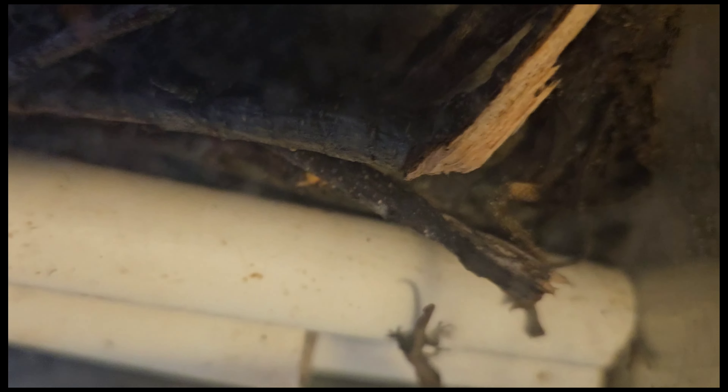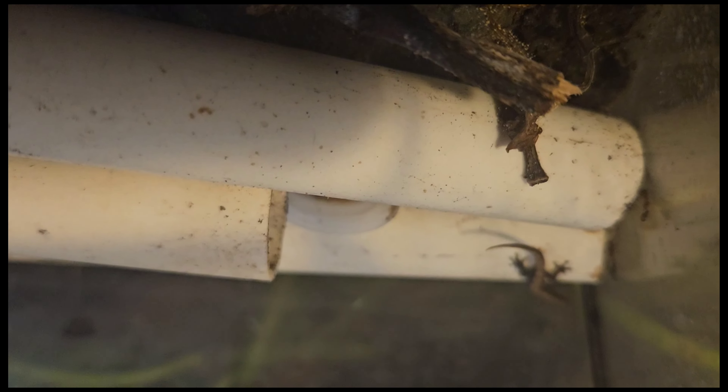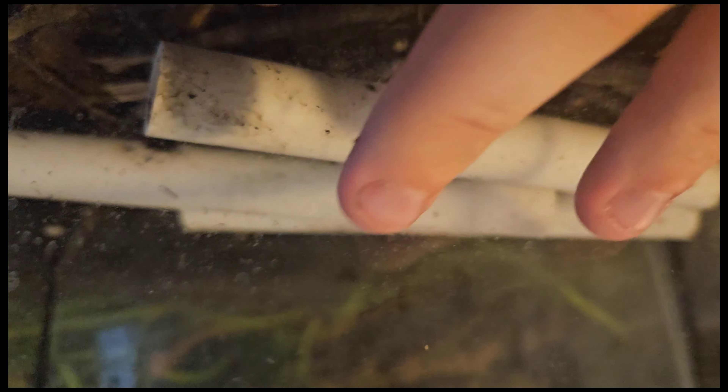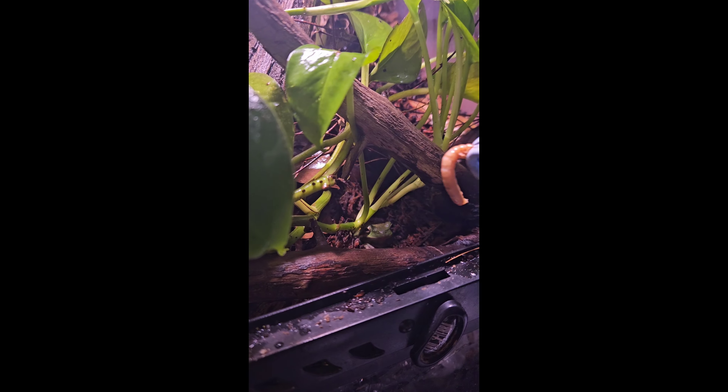Little baby morning gecko — being quiet so I don't spook him. He's getting big, he's getting so big. There's another one in the tube somewhere. There are the two of them. There are also two eggs in that one container, one egg in the other — or possibly two, I can't really tell.